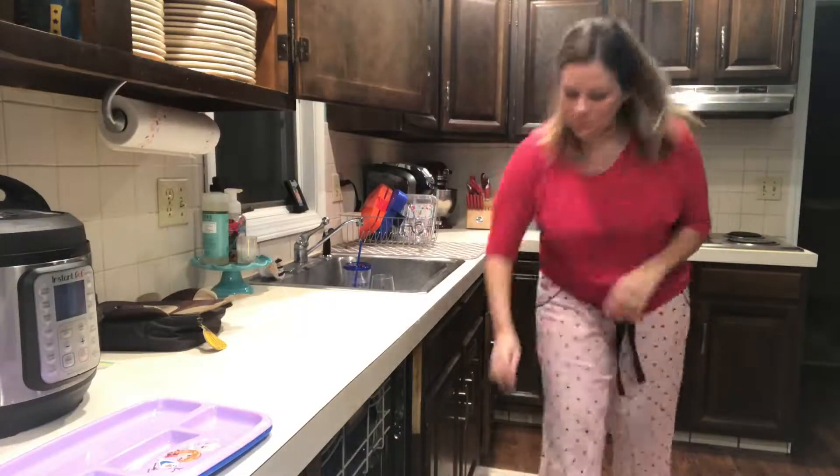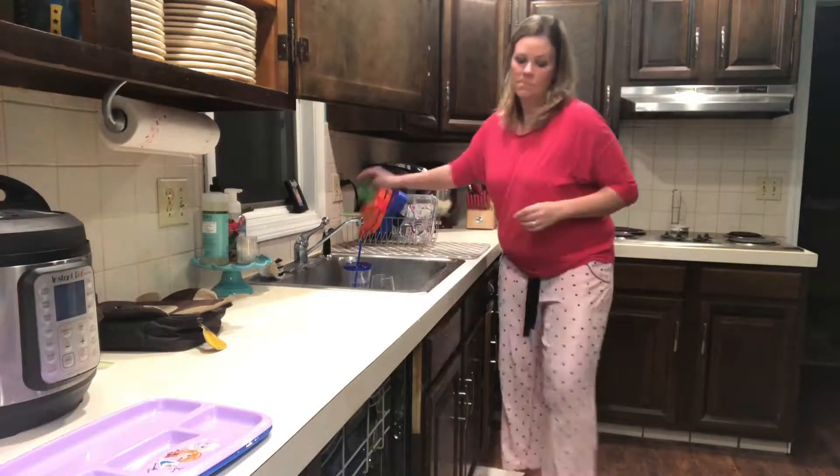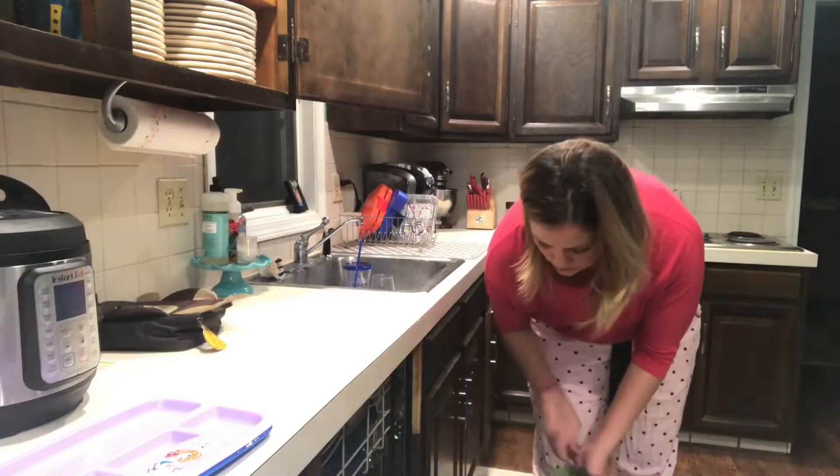So what I'm doing is just emptying out the dishwasher from the night before, and then I'll put the dirty dishes back in.